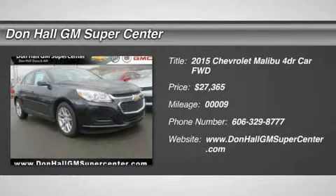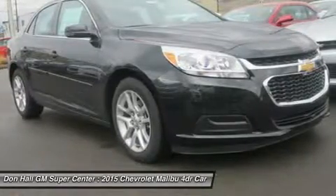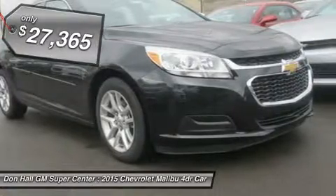The 2015 Malibu delivers in more ways than one — a perfect balance of attractive styling, smart technology, and fuel efficiency with EPA-estimated 36 MPG highway, all built into a confident driving experience.